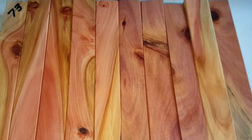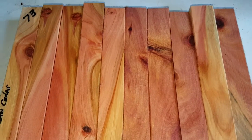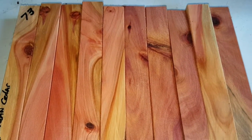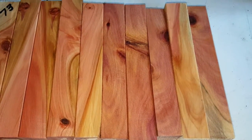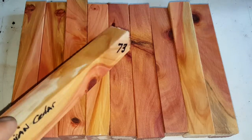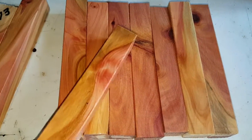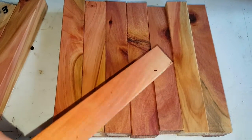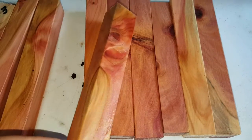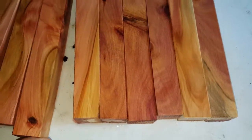Hawaiian cedar — this comes up off of Mauna Kea, up on the mountain. This is auction number 73. They're beautiful all the way around; you got knots and stuff in them. That's not wet right there, you can see by looking at them. There's no burl in this set — they're just beautiful grain, some knots.